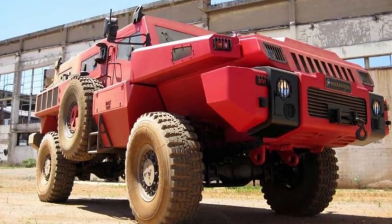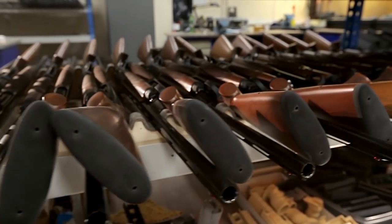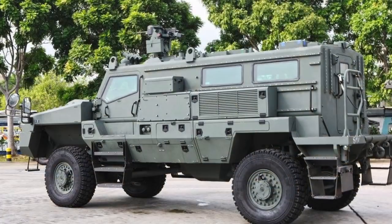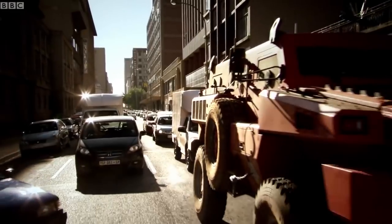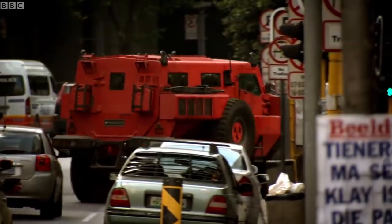In military use, the Marauder can be configured to carry a variety of weapons systems, including machine guns and light missile launchers. While a civilian version has been in production since 2008, surplus military versions are also for sale across southern Africa. It's one of the coolest military vehicles for sale.